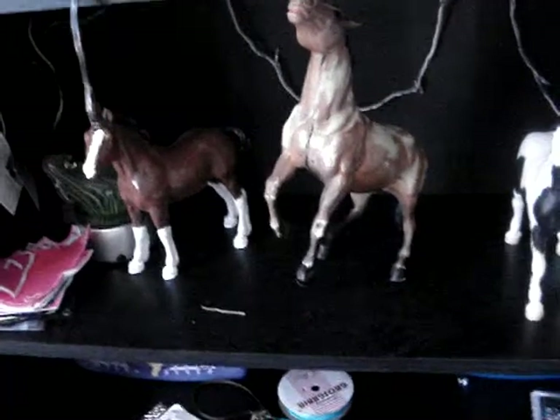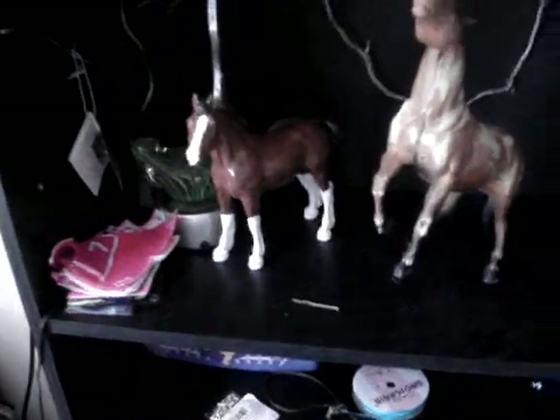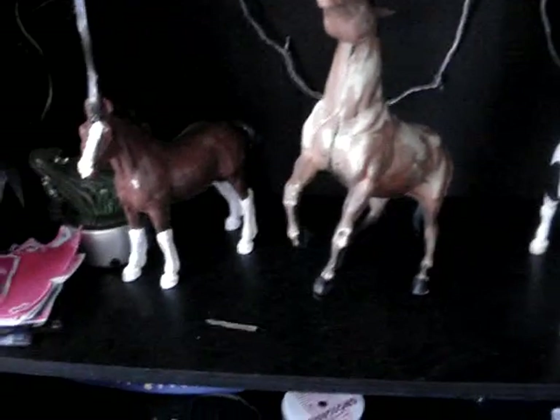A lot of people have been asking about certain horses, and I'm like, that one's taken — which one isn't taken? So I'll just make a new video.